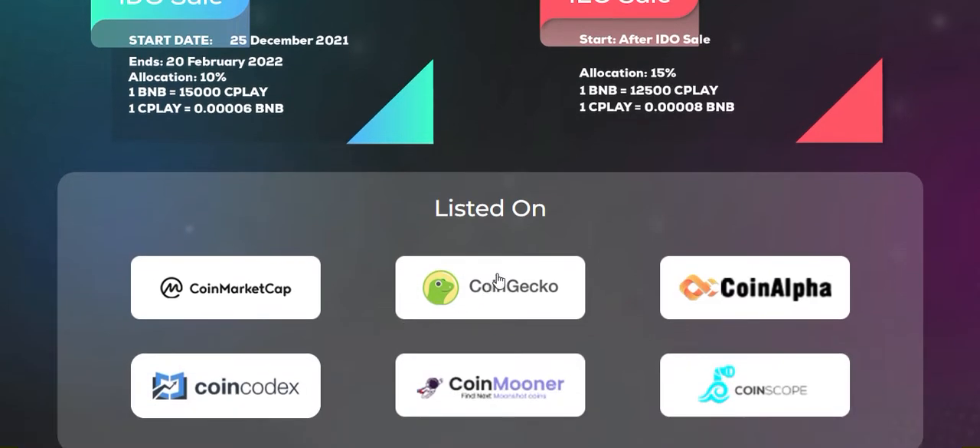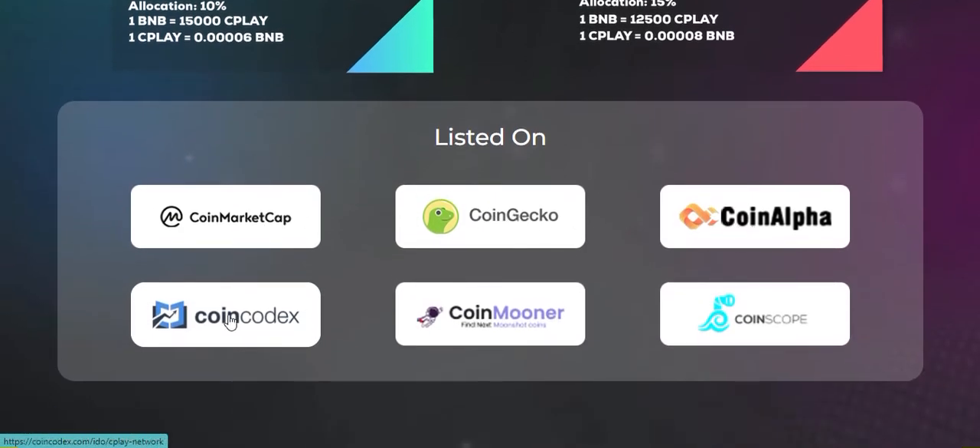The IOS sale is 15 percent. CPlay is listed on CoinMarketCap, CoinGecko, CoinAlpha, CoinCodex, CoinMooner, and QuinScope.